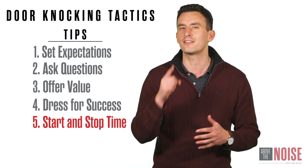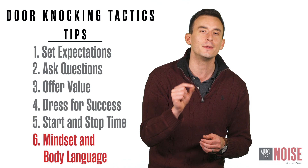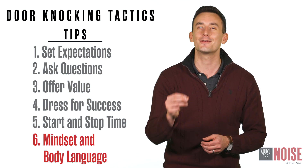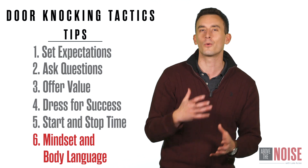The last and final tip — which really is the most important — is mindset and controlling your body language. You need to understand that the next home could be the one that changes your day, your week, your month, your year. So keep going when you face rejection.